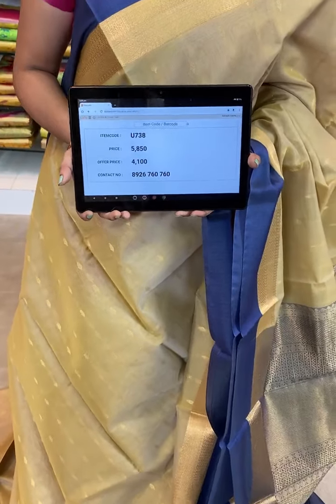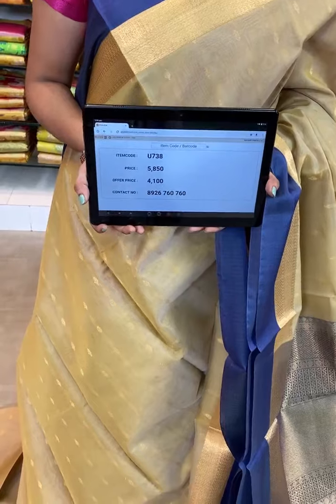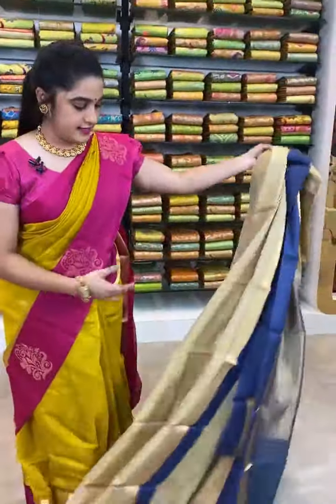Item code of this saree U738, actual price 5850, after discount you will get 4100 rupees. To book this saree, take a screenshot along with the code and send it over WhatsApp number 8926760760. Our Kalamandir showrooms are in Andhra Pradesh, Telangana and Karnataka. We have COD that is cash on delivery and free shipping also available all over India.